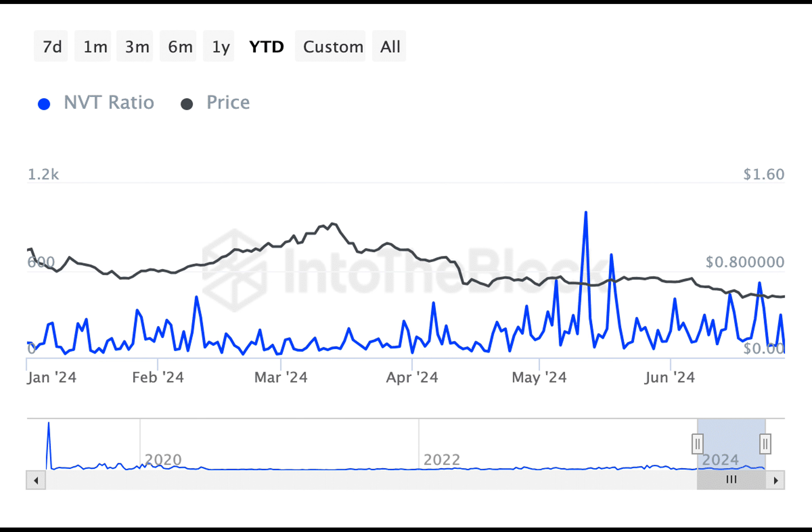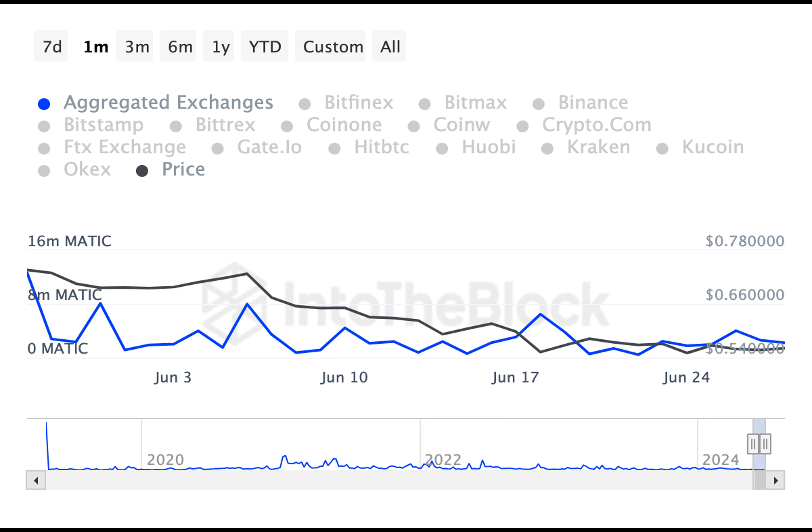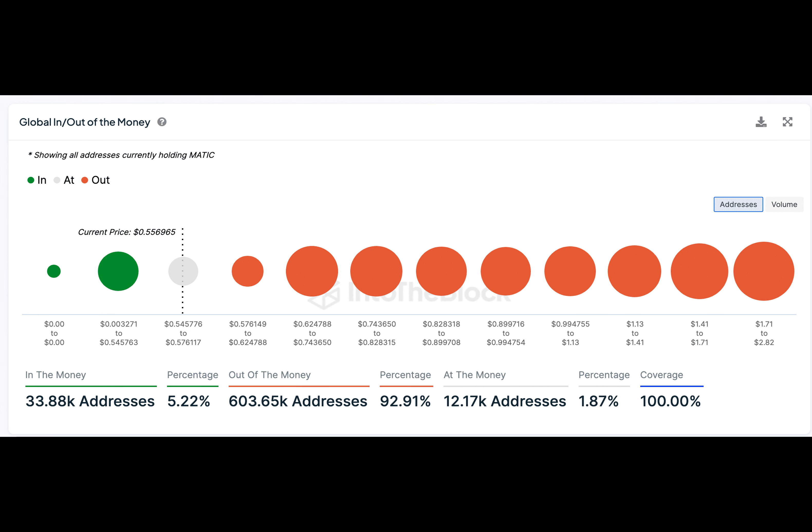Have you ever wondered what it takes to predict the success or failure of a cryptocurrency? Today we'll examine the case of Polygon's native token, MATIC, and see if we can make sense of the current market trends. One thing that's clear is that investors and traders alike are feeling bearish about MATIC. After all, the cryptocurrency hit a nine-month low on the charts, which is a clear sign of a downturn.